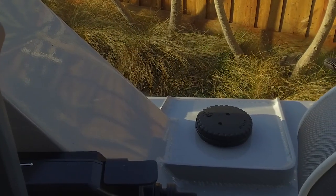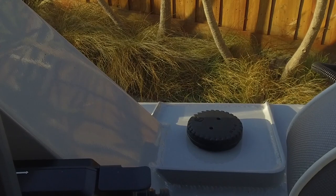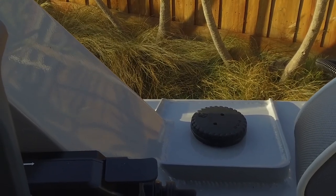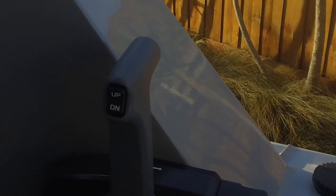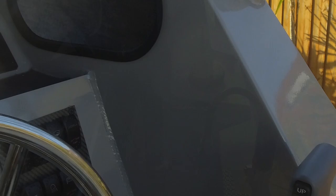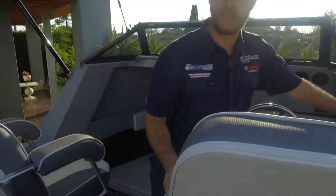Another cool feature that Yellowfin Plate have is a side filler for their fuel. It's a 190-litre fuel tank in this particular boat, and the fuel filler is on the outside of the boat, midship. What that means is when you get to the petrol station, you can stay out of the boat, have both feet on the ground, and fill this bad boy up to 190 litres safely and comfortably.